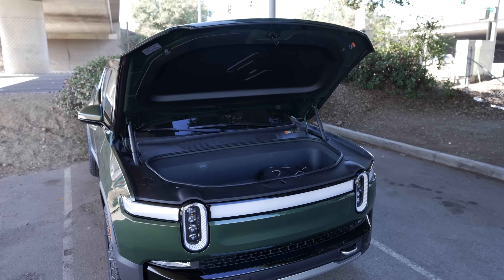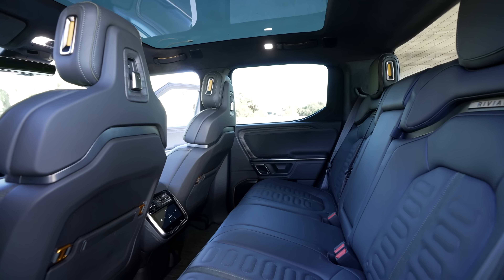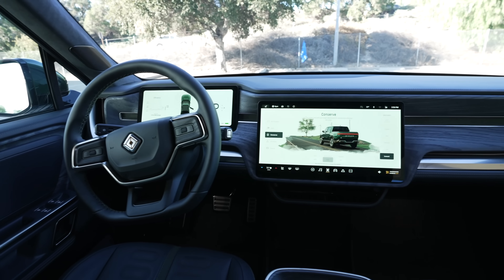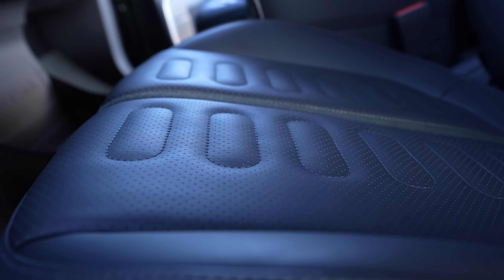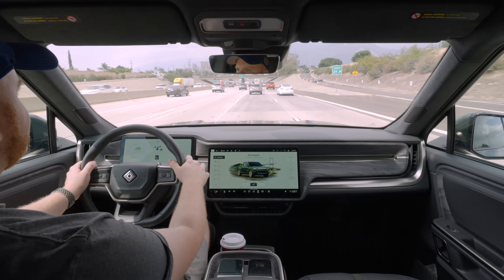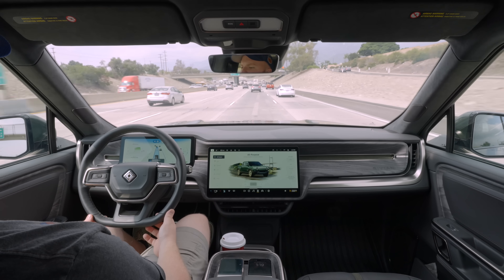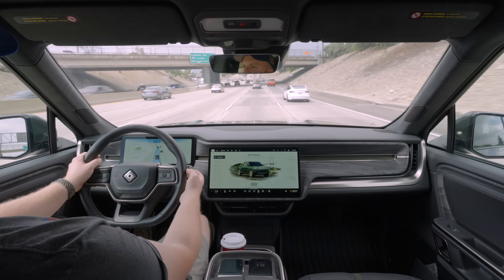For daily use, the front trunk was a great place to store things. The interior quality is also top notch. I love the design and wood paneling inside, and overall build quality held up super well inside, which is not usually the case with a brand new automaker. My one complaint there might come with road and wind noise, since that came in through the windows a bit more than I would have preferred for a car this expensive when on the freeway.